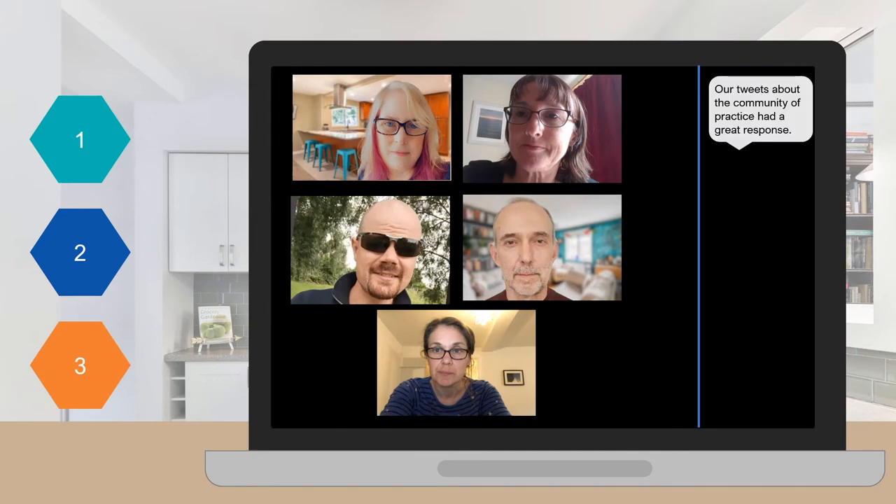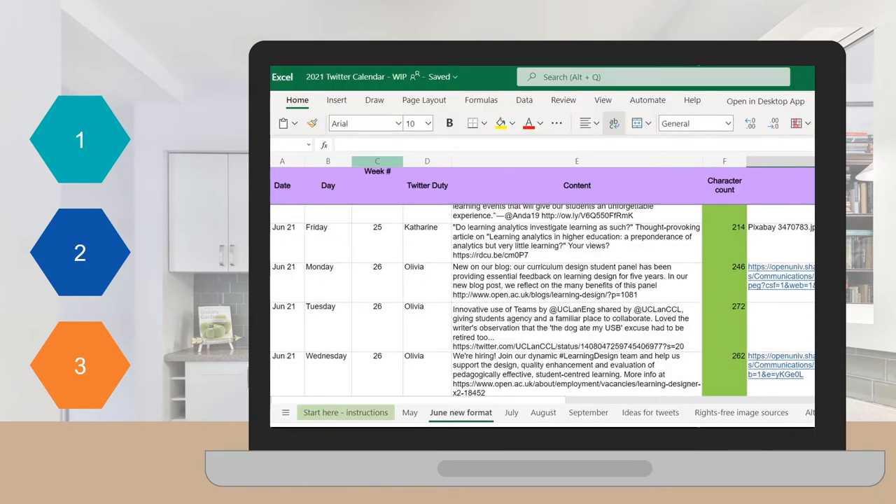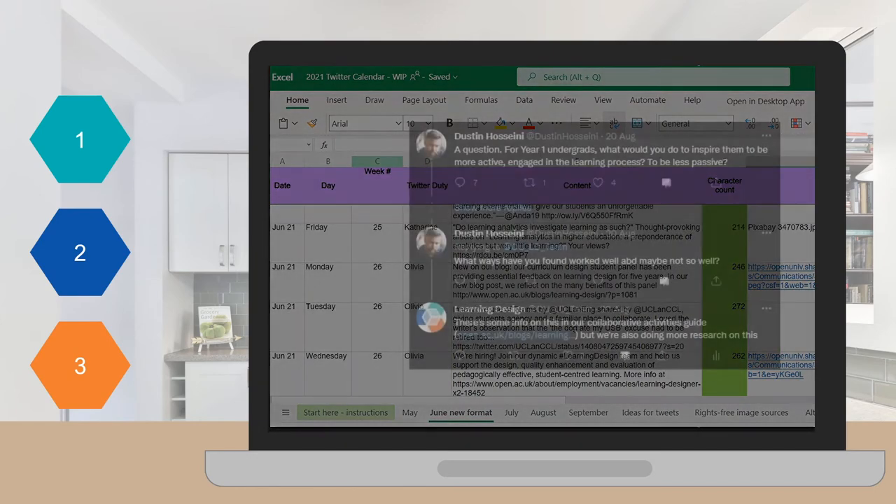In our third and most recent phase, we took a more strategic approach that was once again informed by what we'd learned. At the start, we decided to focus on engagement in terms of measuring our success, so we doubled down on this. We switched our focus from simply sharing content and relying on others' responses to purposefully engaging with others. Since we were still short on time, we created a Twitter calendar with some prepared tweets written ahead of time by two members of the team. Colleagues could then use their slot in the rota to add their own tweets and, more importantly, to focus on engagement with others' tweets.